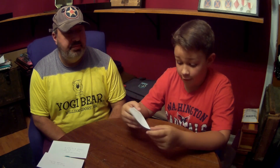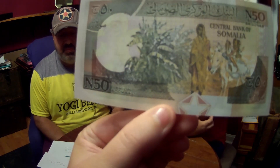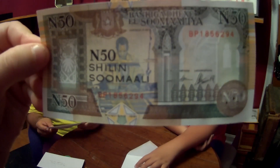This next note is from Somalia, 1990, 50. Wow, that's a nice color - look at all that mixture of the different colors. On the back you can see a donkey right there. And on the front - now I see the donkey, it took me a minute to see the head of the donkey. And if you flip it around, the 50 looks like a queen.